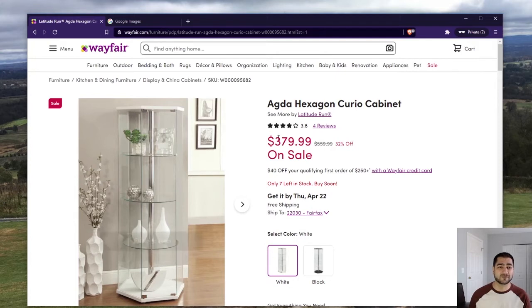Here it is selling for $379 on sale — it used to be about $560 supposedly. They have seven left in stock. They're doing everything they can to get you to buy this. So now let's see where we can get this for cheaper.